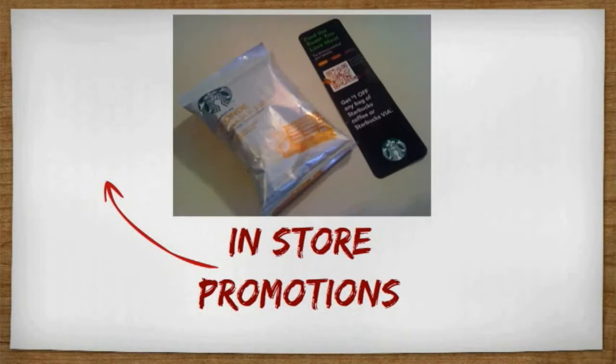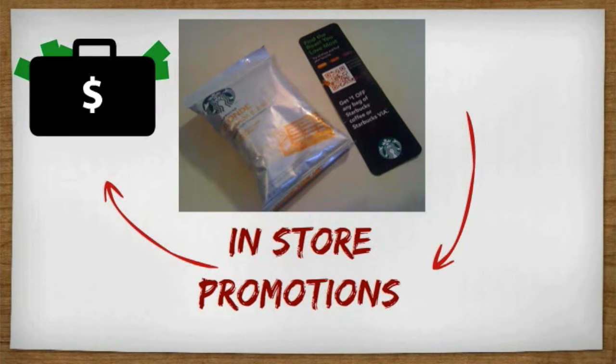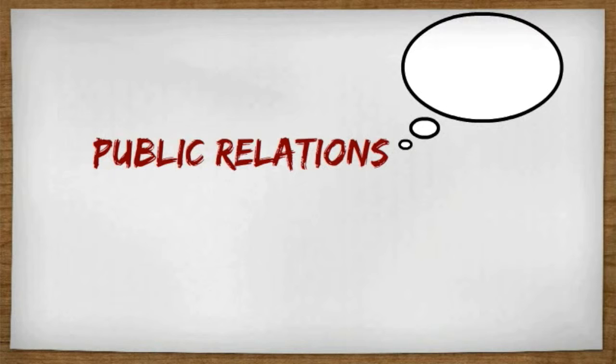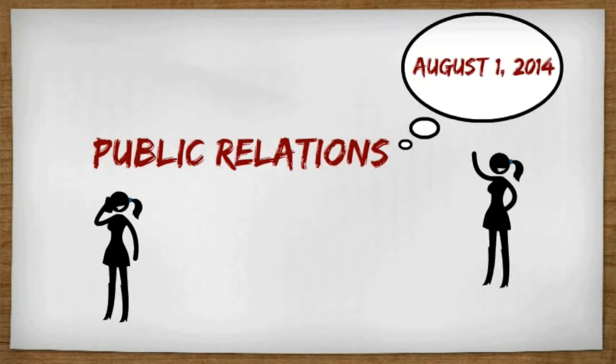Next, in-store promotions are a very important part of our product. We're going to be giving out Biscochito Flavored Coffee samples along with a dollar coupon off their next purchase. For public relations, we are going to let the entire Southwest region know that this product will soon be launched. We're not going to hold a press conference until August 1st, 2014, which provides us a three-month timespan to create a buzz around the Southwest.